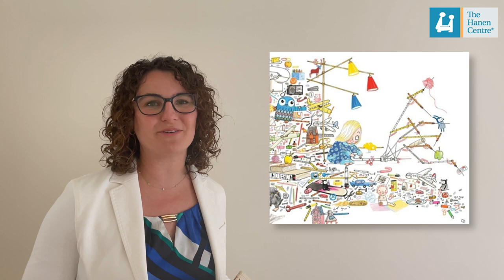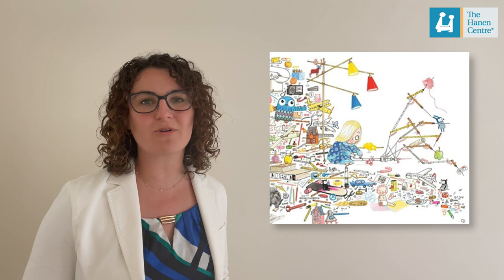Come on over to our Book Nook. You'll learn ways to grow children's vocabulary during shared book reading.